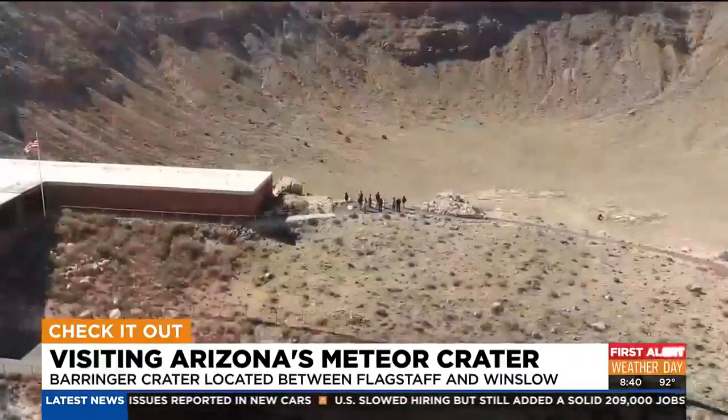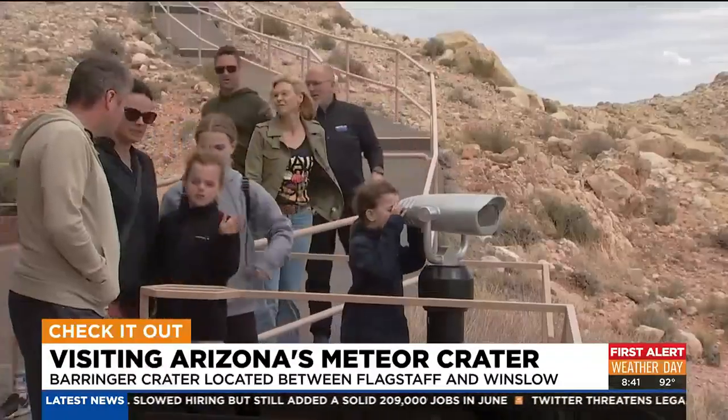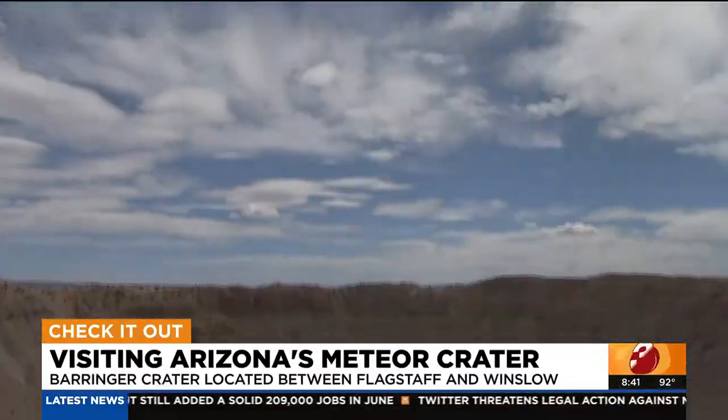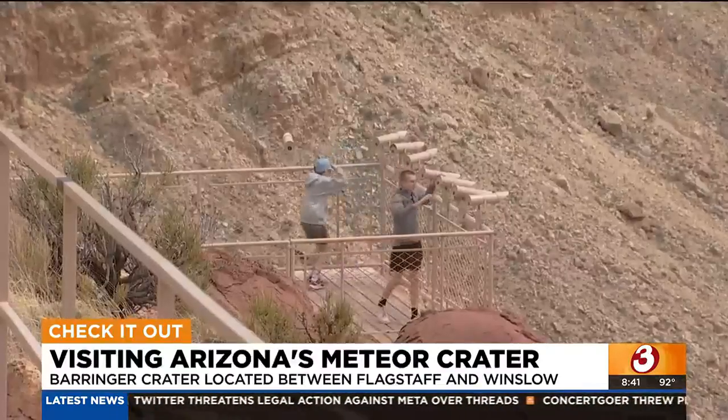Oh, my God. It's our family's first time visiting. Holy. Oh God, this is so cool.